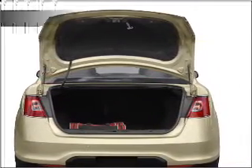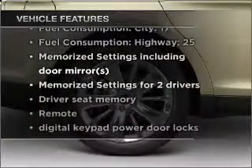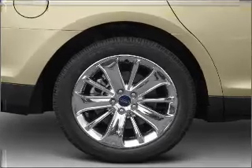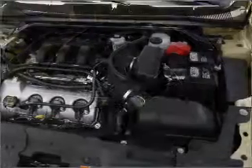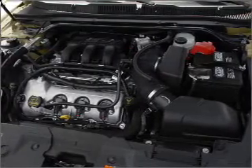Pamper yourself with memory settings, and with these notable features you won't want to miss out on the opportunity to own this amazing vehicle. Air conditioning, power door locks, power windows, power steering, cruise control, power mirrors, an alarm system, and an AM FM stereo with a CD player.